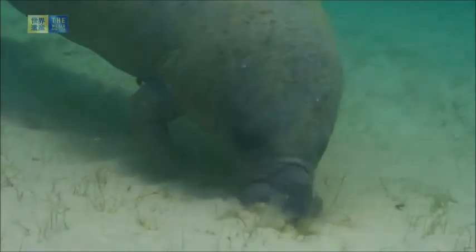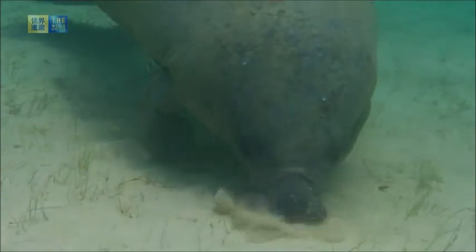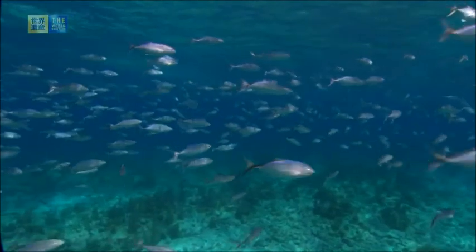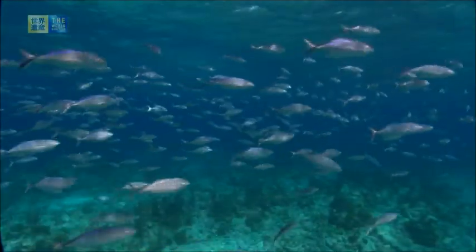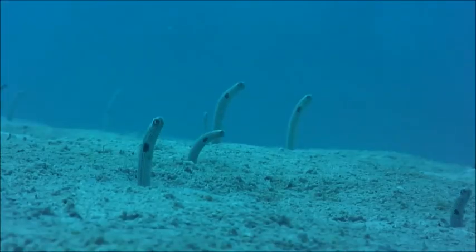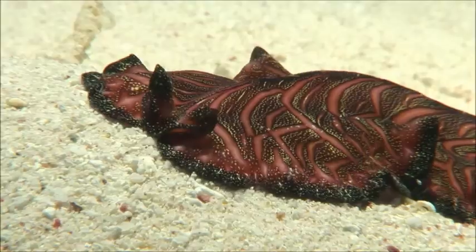Belize is home to the largest barrier reef in the northern hemisphere, where tourists can visit coral-made islands, view more than 500 species of fish, and dive at the 1,000-foot-deep diving spot known as the Great Blue Hole.